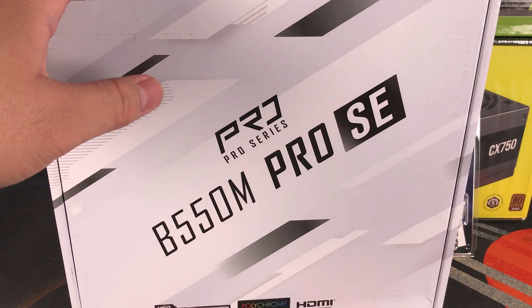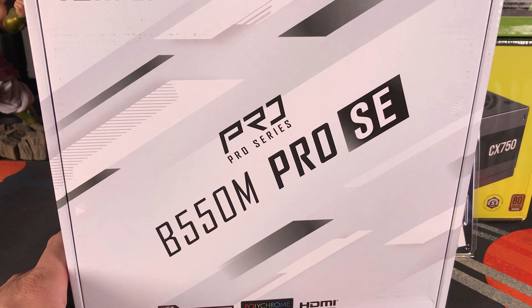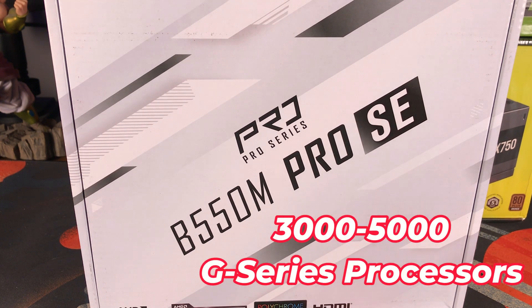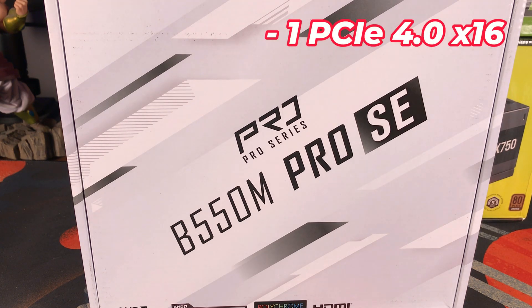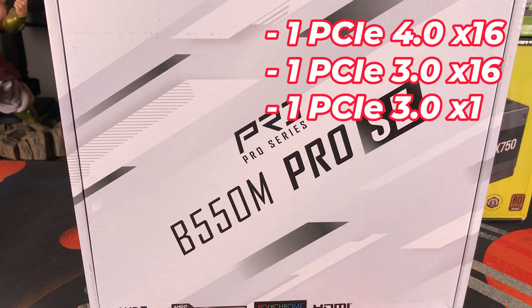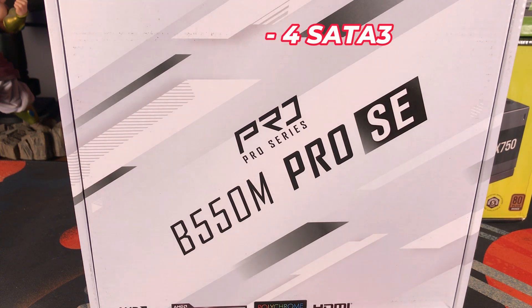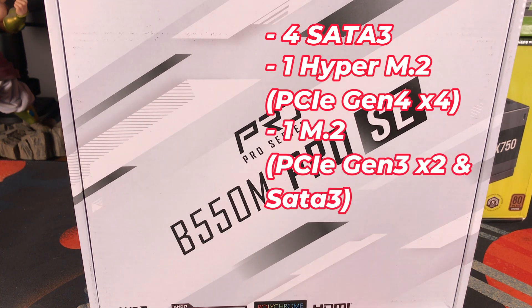For our motherboard, we are going with the ASRock B550M Pro SE micro-ATX motherboard. This supports AM4 socket, 3000 up to 5000 G series desktop processors, and DDR4 memory up to 4700 megatransfers per second. We have one PCIe 4.0 x16 slot, plus additional PCIe 3.0 slots, four SATA 3 inputs, one Hyper M.2 PCIe Gen 4x4, and one M.2 PCIe Gen 3x2 and SATA 3. Graphics output options include HDMI and DisplayPort.